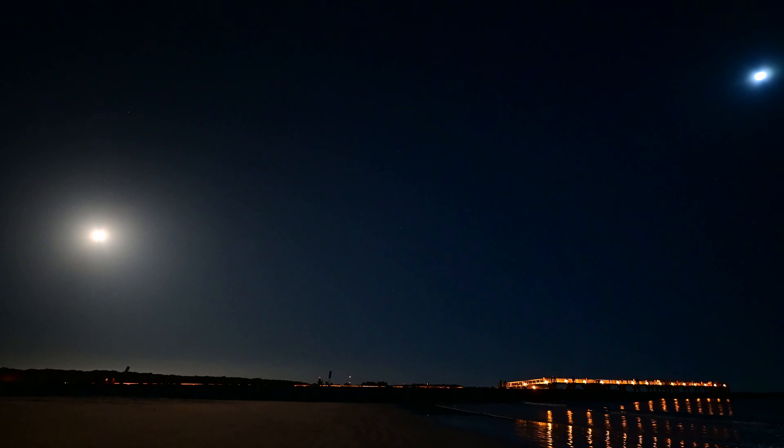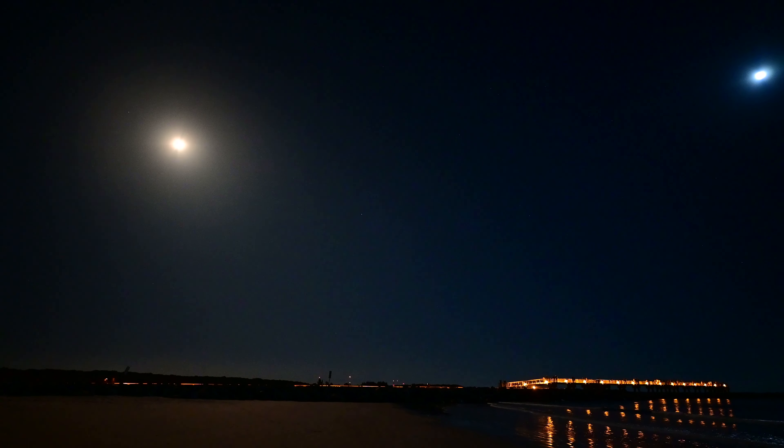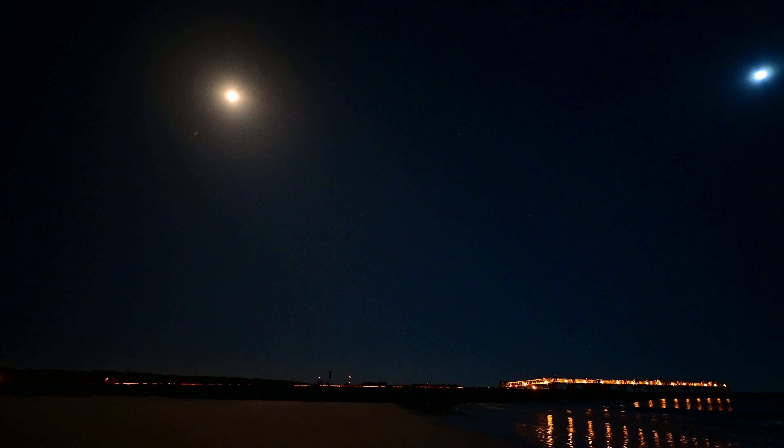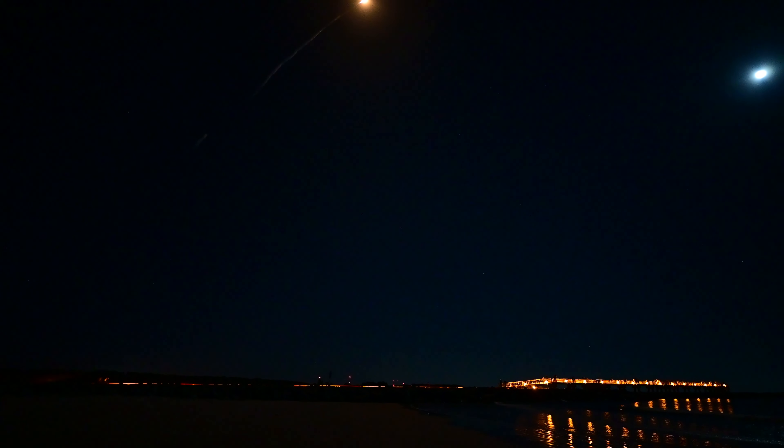I've got the Z6 II with the 20mm f/1.8 prime on it — I'm going to have that running video when the shuttle launches. It should be coming up just over my right shoulder and is supposed to take a northeastern track heading out in this direction. Our hope was to catch it coming out of the launch pad and up and over the pier with the moon. The moon will be much higher in the sky at nine o'clock, so we'll see if that works out.